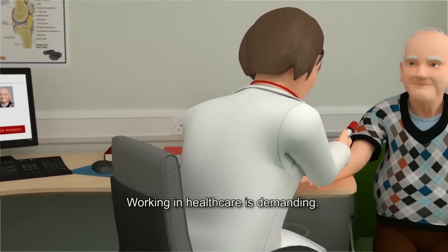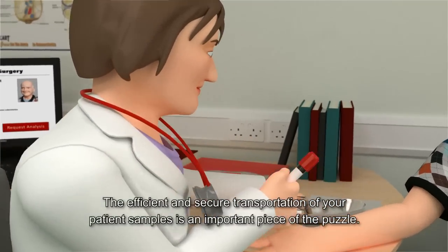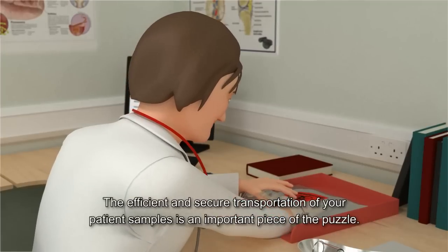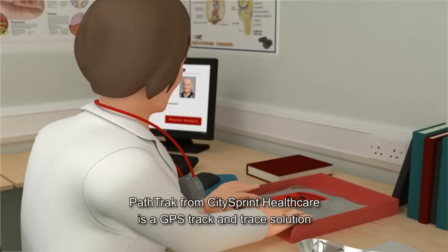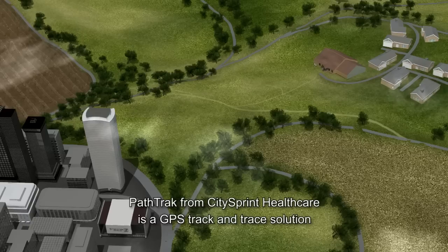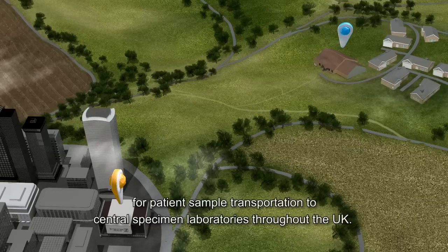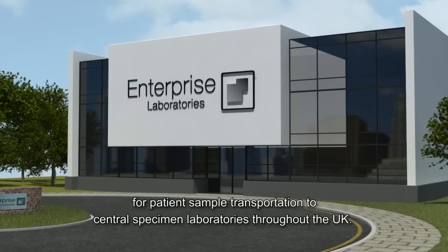Working in healthcare is demanding. The efficient and secure transportation of your patient's samples is an important piece of the puzzle. PathTrack from CitySprint Healthcare is a GPS track and trace solution for patient sample transportation to central specimen laboratories throughout the UK.